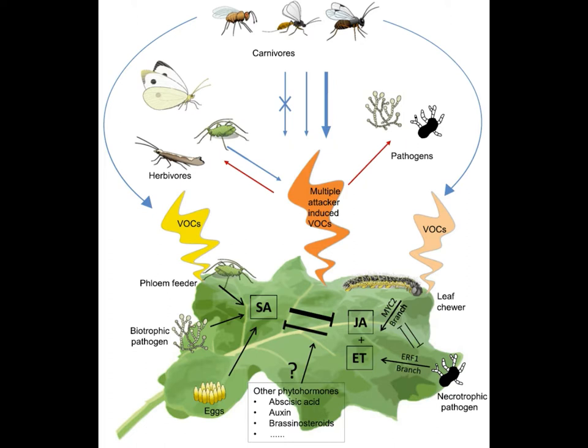None of this is to say that predatory mites couldn't be found in the calyx of a cannabis plant or indeed the trichomous parts of other plants. I myself have observed them, particularly in the early stages of flowering when the inflorescence is much less developed.